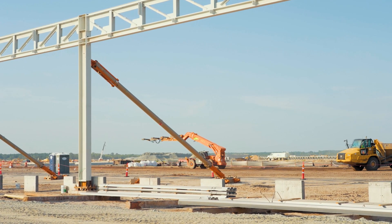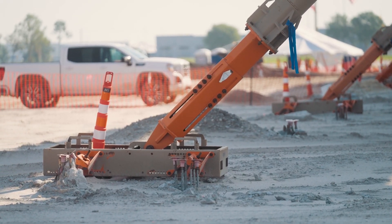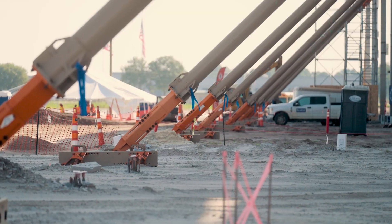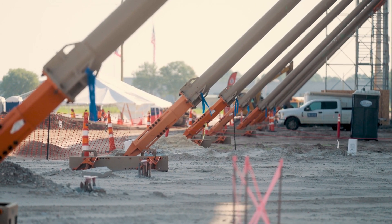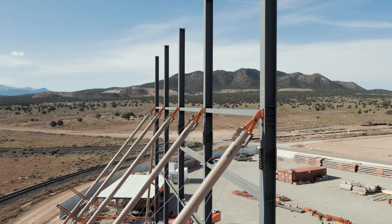Sky Brace also works with SkyBase, a revolutionary base anchored with helical piers that can easily be installed and removed. This eliminates the need for a dead man concrete base, improving efficiency and keeping work scope in check.